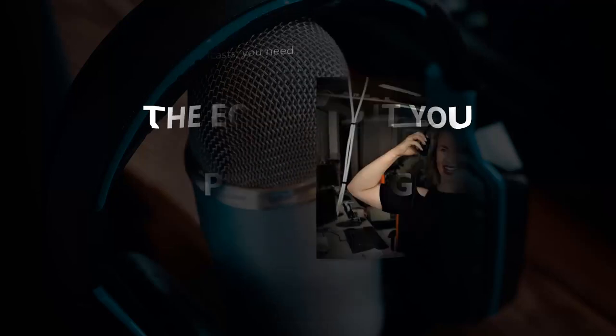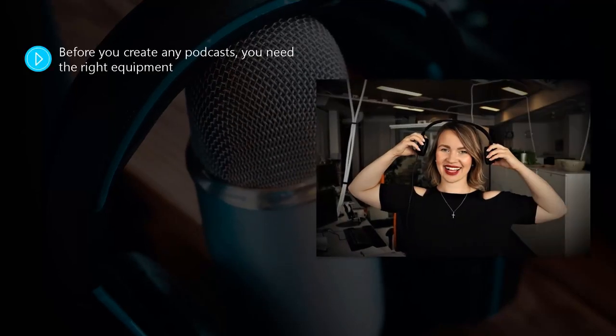The equipment you need for podcasting. Before you create any podcasts, you need the right equipment. The worst thing that you can do is to produce podcasts where the audio quality is poor — nobody will want to listen to them. A podcast is all about audio, and trying to record using the microphone in your laptop or the one attached to a pair of cheap headphones is out of the question.